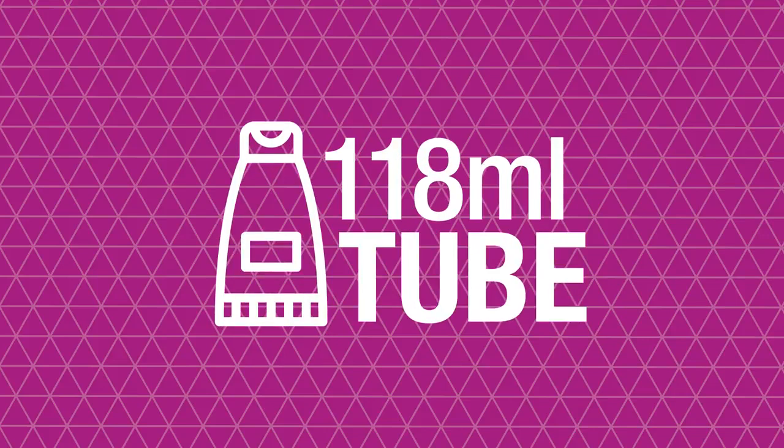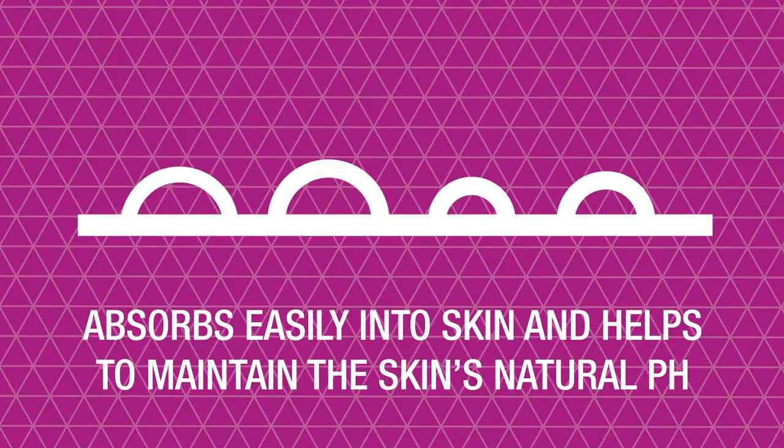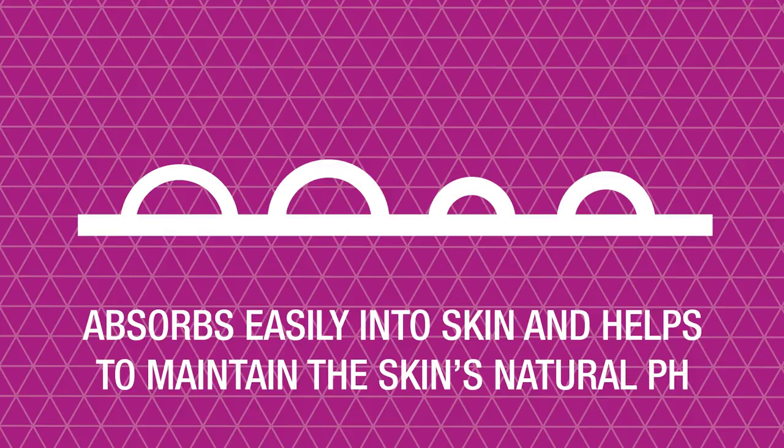A small amount of lotion from this 118 milliliter tube absorbs easily into the skin and helps to maintain the skin's natural pH.